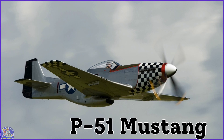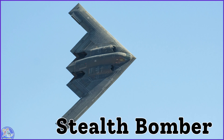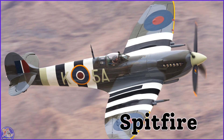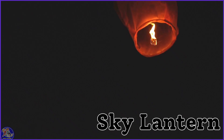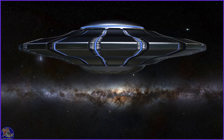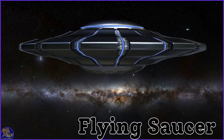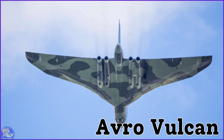P-51 Mustang. Flying Saucer. Sea Harrier. Avro Vulcan. JAS 39 Gripen.